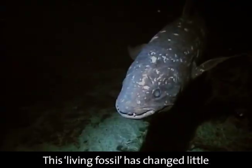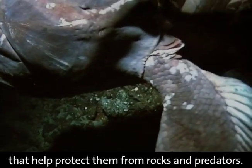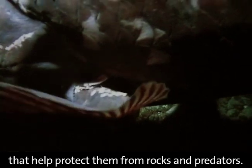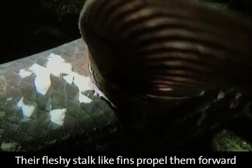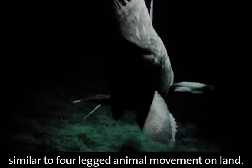This living fossil has changed little since the age of dinosaurs. Coelacanths are covered in hard scales that help protect them from rocks and predators. Their fleshy, stalk-like fins propel them forward in a walking gait, similar to four-legged animal movement on land.